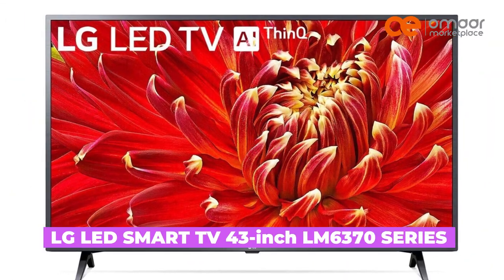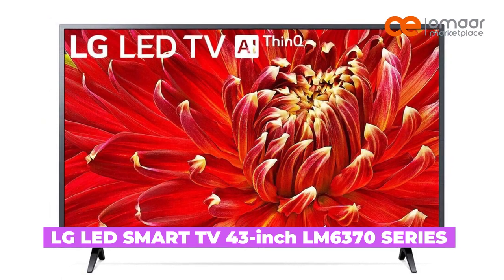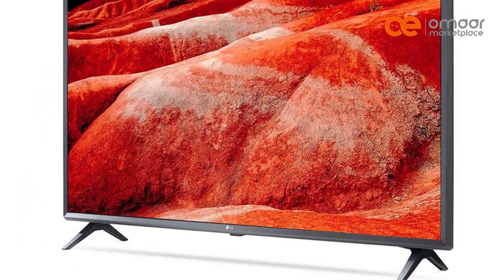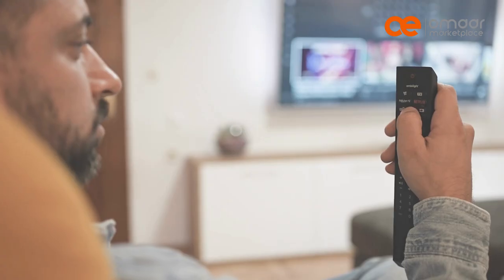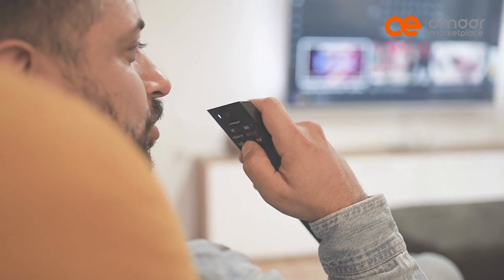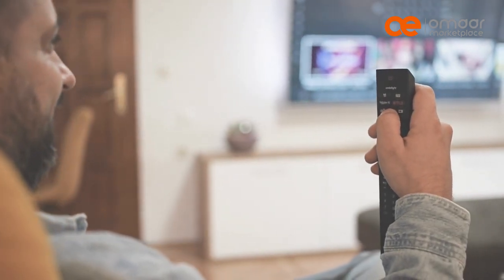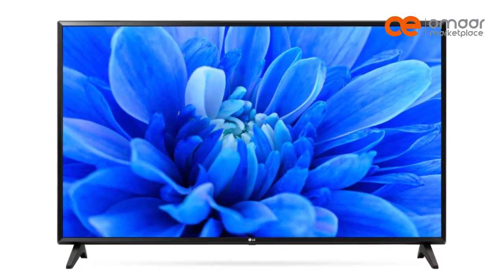Next is the LG LED Smart TV 43-inch LM6370 series. With its full HD resolution, active HDR, and virtual surround sound, you can expect an immersive viewing experience. Its smart features and intelligent voice control allow you to easily access your favorite streaming services like Netflix and Amazon Prime. Plus, its quad-core processor ensures smooth and fast performance.